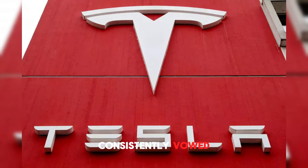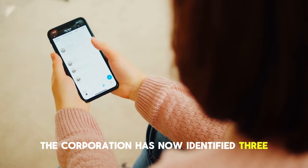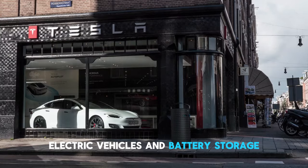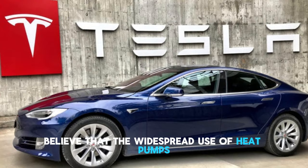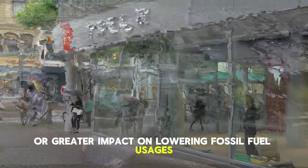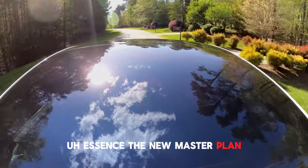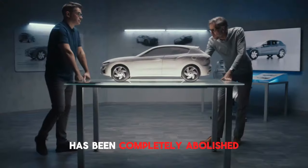Tesla has consistently vowed to hasten the global switch to alternative energy sources. The corporation has now identified three essential pillars to accomplish this goal in part three of its master plan: heat pumps, solar power generation, electric vehicles, and battery storage. Elon Musk and the Tesla team believe that the widespread use of heat pumps for residential and commercial heating will have an equal or greater impact on lowering fossil fuel usage as electric automobiles. The new master plan provides a roadmap for a sustainable future in which all reliance on fossil fuels has been completely abolished.